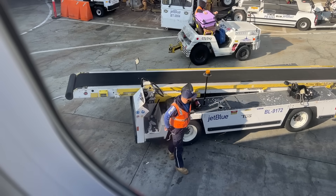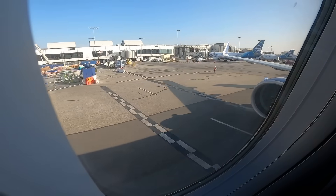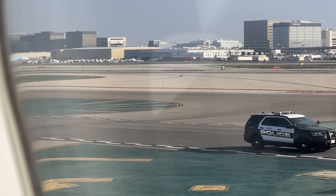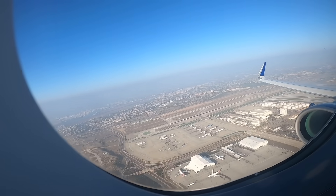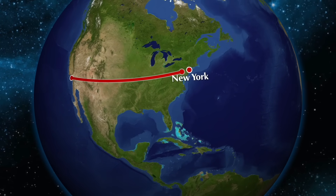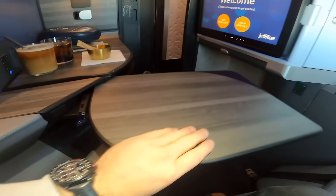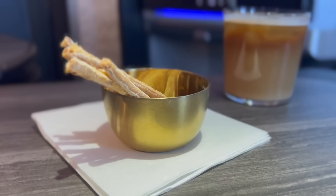Boarding continues swiftly, and it's not long before a manual safety demo is done and we begin to push back from stand. Taxi today took forever and as a result we're rather delayed in departure. We lift off into the Californian afternoon sunshine, skimming over the skyline of Los Angeles. Today's flight will take roughly five and a half hours over a distance of 4,000 kilometers. It's a pretty rapid climb — I guess the pilot is trying to make up some time — and service begins promptly. I retract my tray table and I'm served my initial drink and snack. I'm presented with these cheese straws, which are pretty moreish and well presented in this golden bowl.